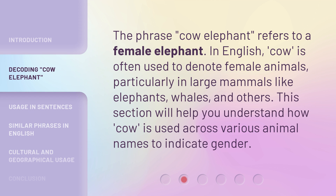The phrase 'cow elephant' refers to a female elephant. In English, 'cow' is often used to denote female animals, particularly in large mammals like elephants, whales, and others. This section will help you understand how 'cow' is used across various animal names to indicate gender.